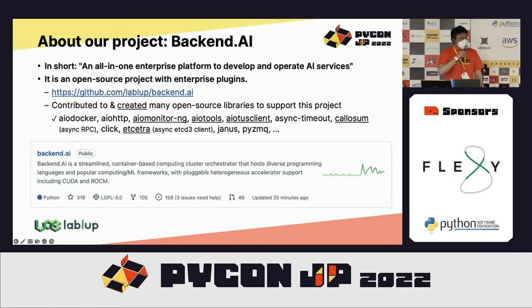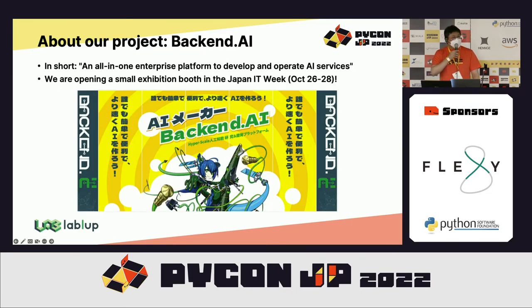Since I skipped a brief introduction of what the Backend.AI project is about: in short, it's a platform to develop and operate AI services. It's an open source project where all core components are publicly available, with some optional enterprise plugins. We are also doing a small exhibition at Japan IT Week in two weeks — if you have more questions, you can visit there. That's all for my talk, and thank you for listening today.